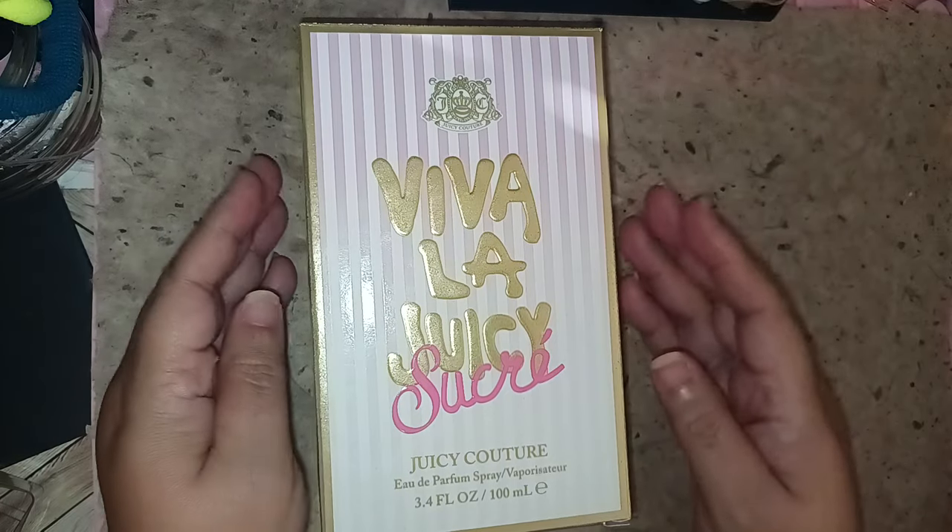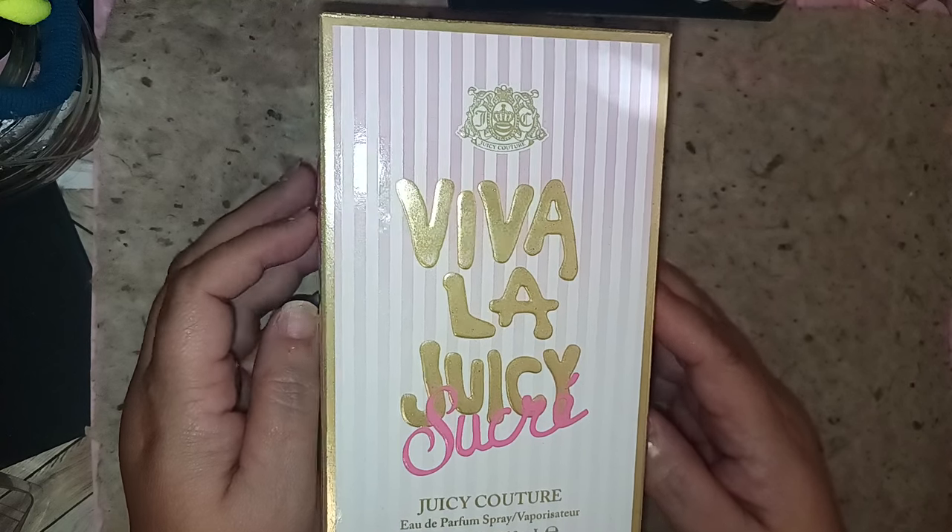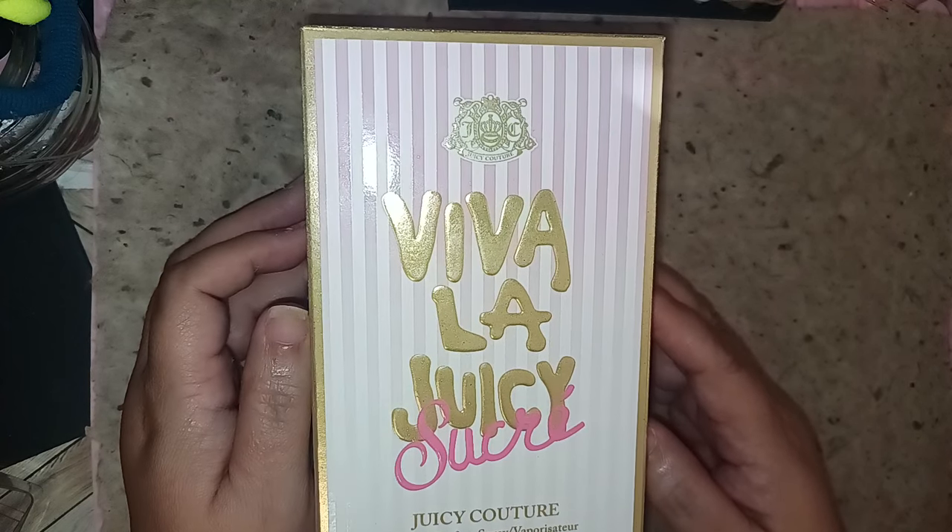Hi everybody, welcome back. Today we're going to be talking about Viva La Juicy Sucre, or Sugar.